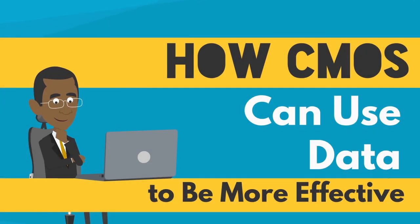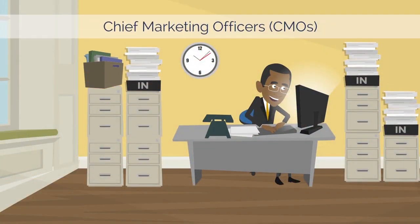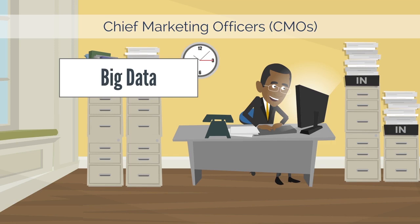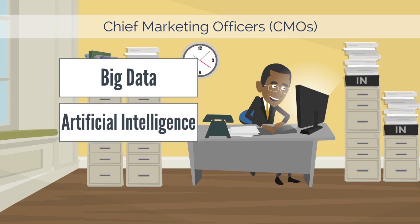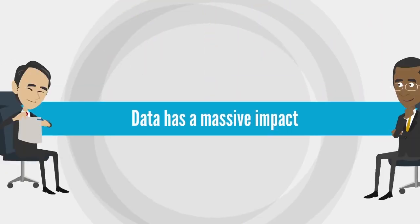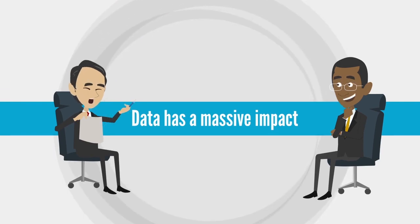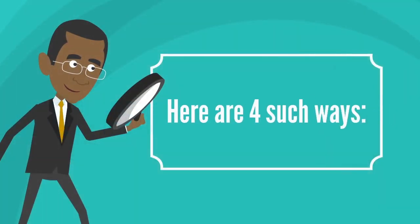How CMOs Can Use Data To Be More Effective. Chief Marketing Officers, or CMOs, and their marketing teams run on massive amounts of data. They use big data, artificial intelligence, and machine learning to gain insights into different markets and then make or remake strategies accordingly. Since data has such a massive impact, it is important for CMOs to understand how they can use data to make their marketing efforts more effective. Here are four such ways.